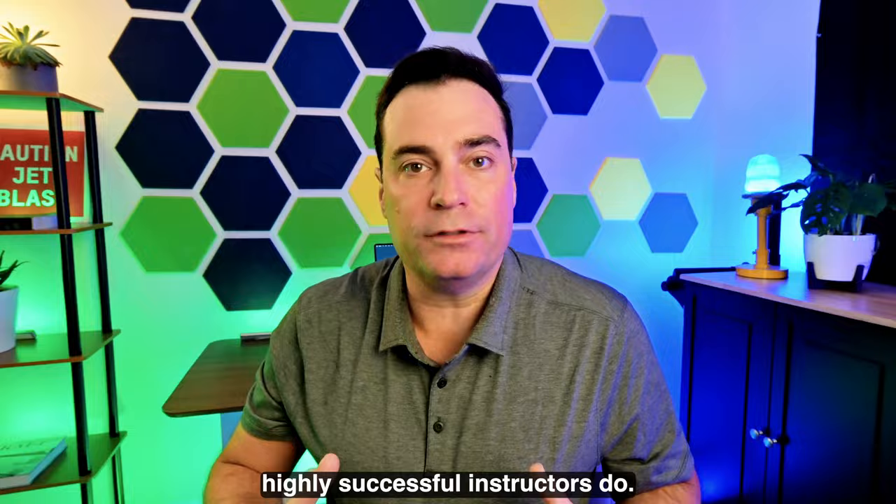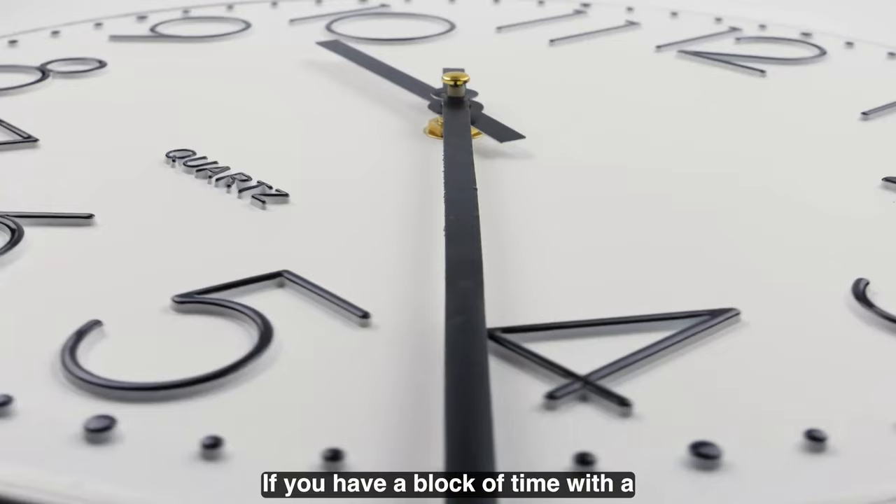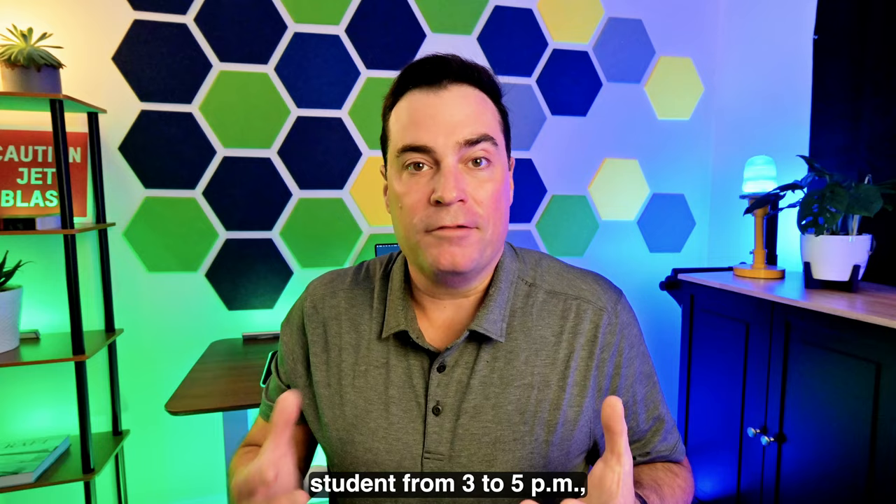Number one: be early, or at least on time. It sounds simple, but you just gotta show up. If you have a block of time with a student from three to five p.m., when are you gonna show up? Being on time in aviation is really important.